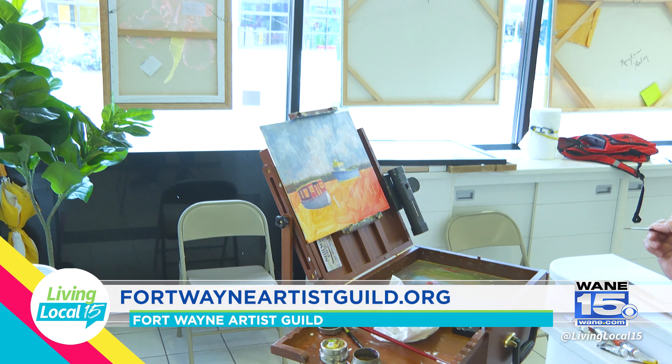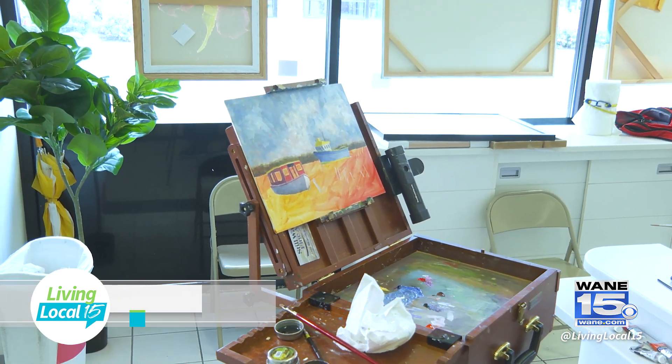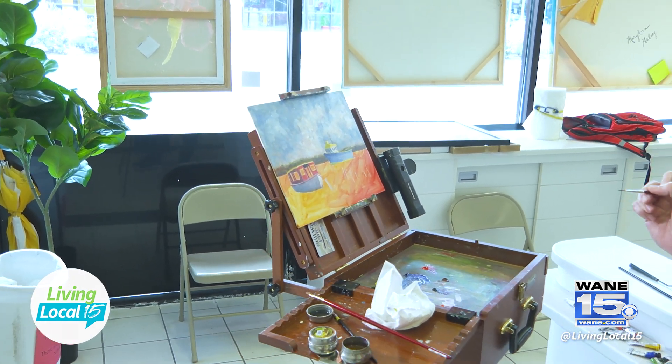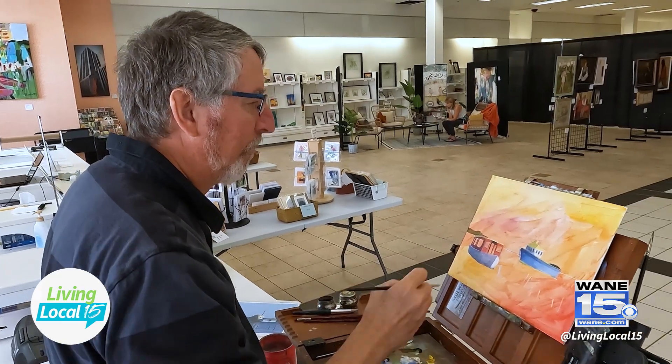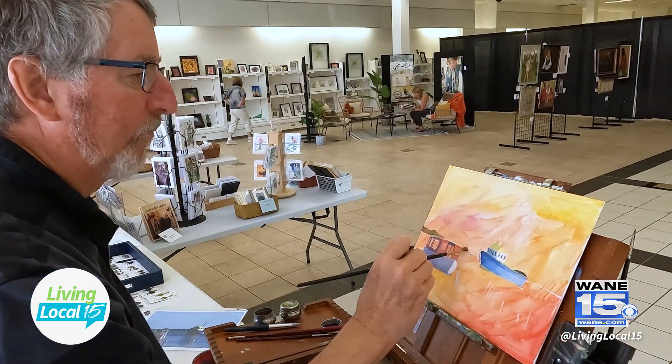This is a photograph I took many years ago in Mexico, just north of Cancun — a seascape that I've been trying to paint for several years. Maybe I'll get it right this time, I don't know.